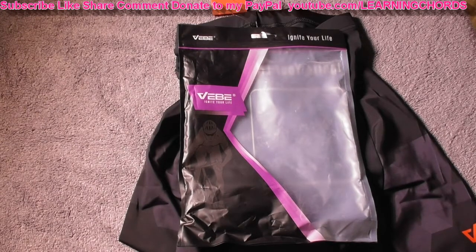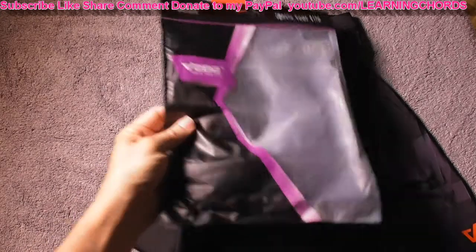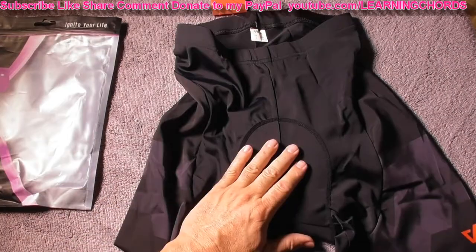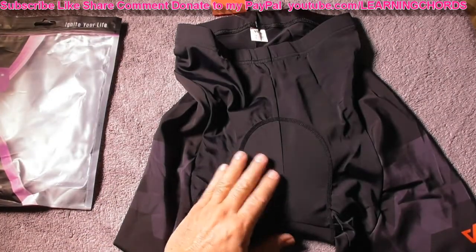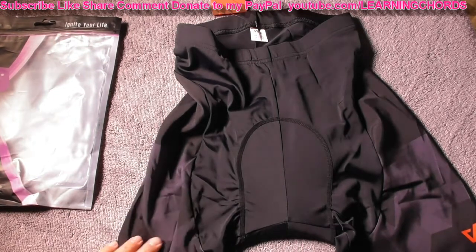This is going to be a video product review of the Vebi Men's Cycling Shorts. They come in different sizes. Right over here is where you've got incredible padding. These are tight-fitting riding pants for mountain biking, for cycling.